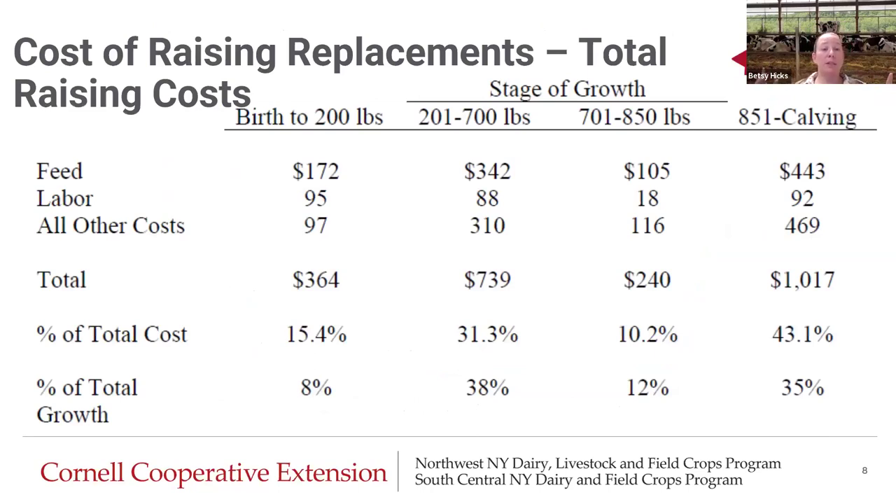We can think about these as stages of growth. Birth to 200 pounds — the milk stage — we have feed costs of about $172, labor $95, all other costs $97, for a total cost of $364 for that period. As a percent of our total costs it's 15%, and as a percent of total growth it's only 8%. But as you'll see throughout this talk, this is our most impactful time. So just keep that in mind as we go.